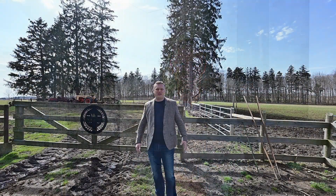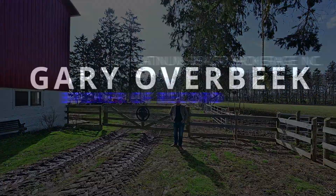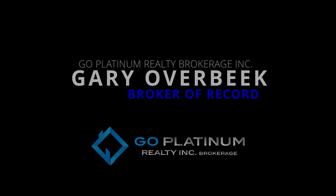So there you have it, folks. Thanks, Mike, for showing off the sheer size of this beautiful country home and property. For more information about what this place has to offer, give anyone on my team a text or a call at 519-619-8197 and we will email you the complete information brochure. I'm Gary Overbeek, your broker of record at Go Platinum Realty. Remember, if you have a home to sell, buy this one and I'll buy yours. Go Platinum Realty.